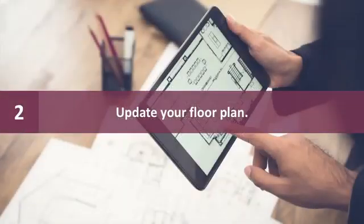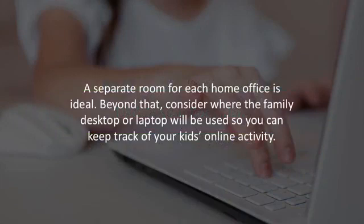Number two: update your floor plan. A separate room for each home office is ideal. Beyond that, consider where the family desktop or laptop will be used so you can keep track of your kids' online activity.